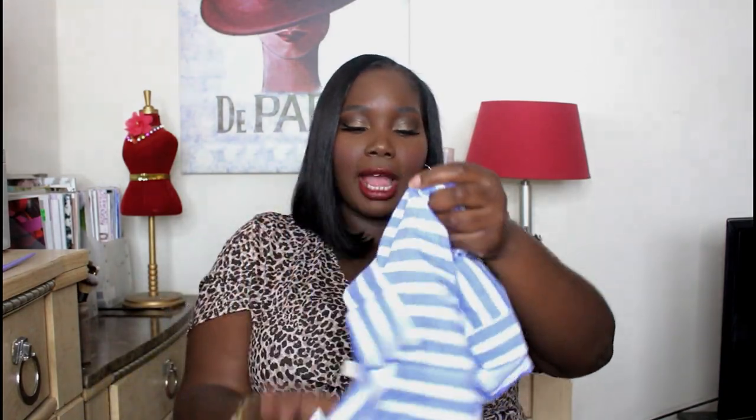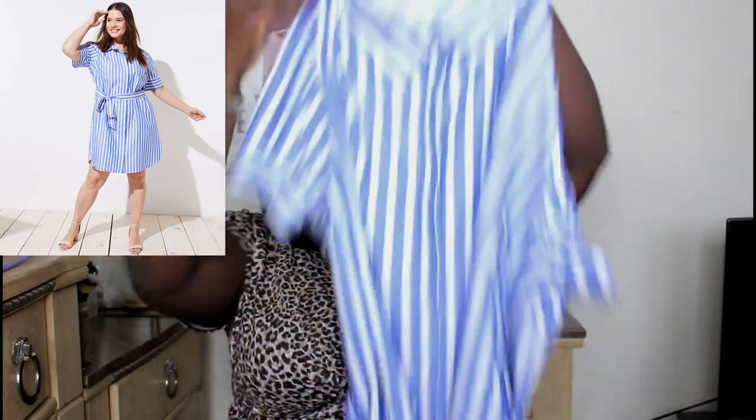I also hit up Loft — they now offer plus sizes and had a huge summer sale with 60% off. I got this blue and white stripe shirt dress that belts at the waist. It's simple and very work-to-weekend. I personally love shirt dresses because they're a wardrobe staple you can wear anywhere. This blue and white pinstripe shirt dress from Loft is preppy and cute — the sleeves are a little puffy but not overly so, and it has great structure.